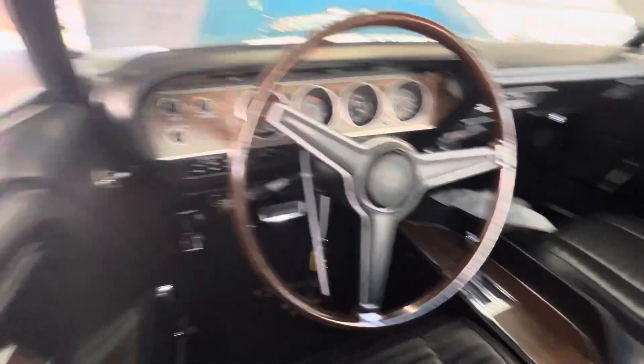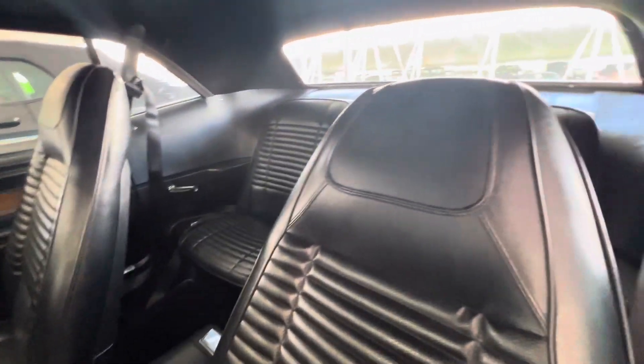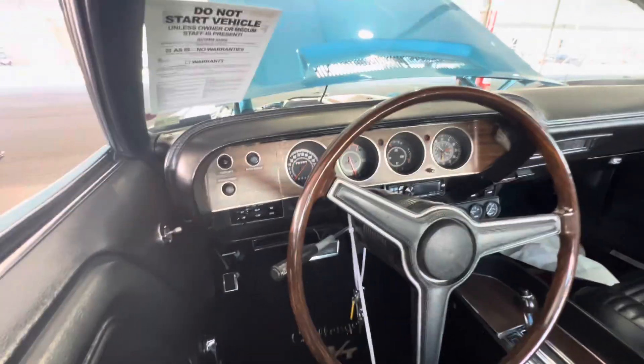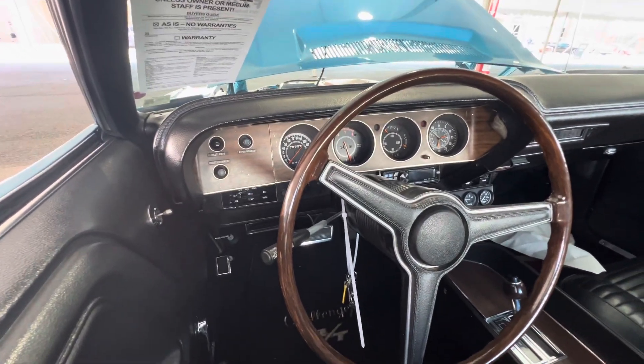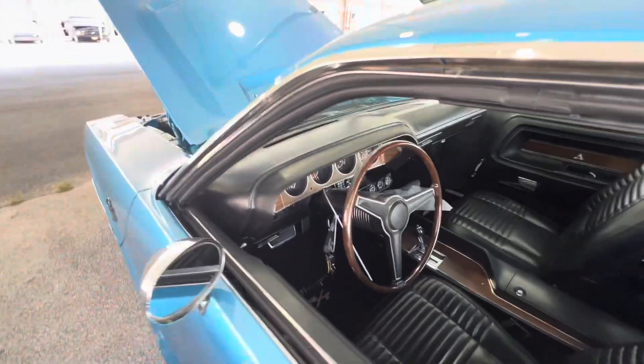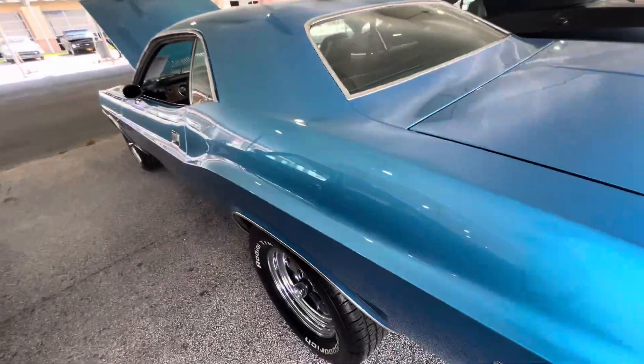Take a look at the interior — really nice. Torque Flight, some aftermarket gauges on it. It's a 76,000-mile car, it looks like. This car in B5 blue really looks nice.